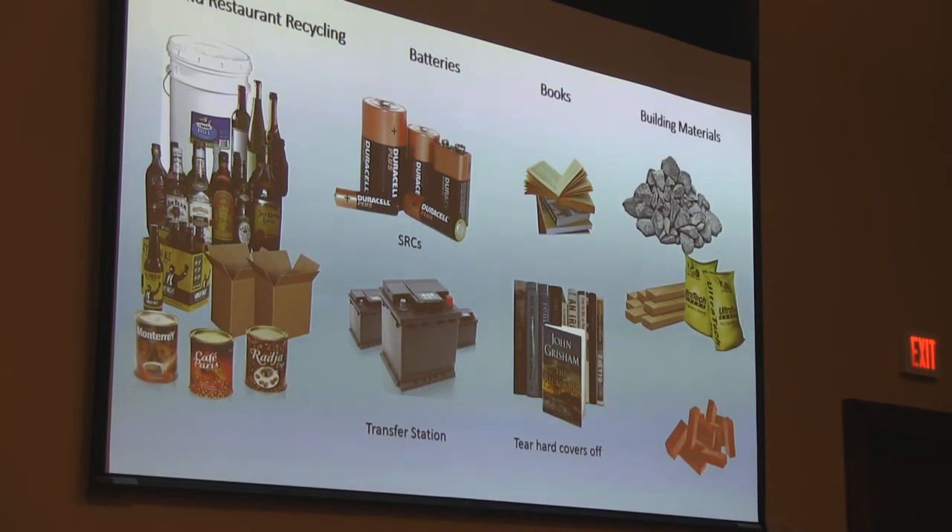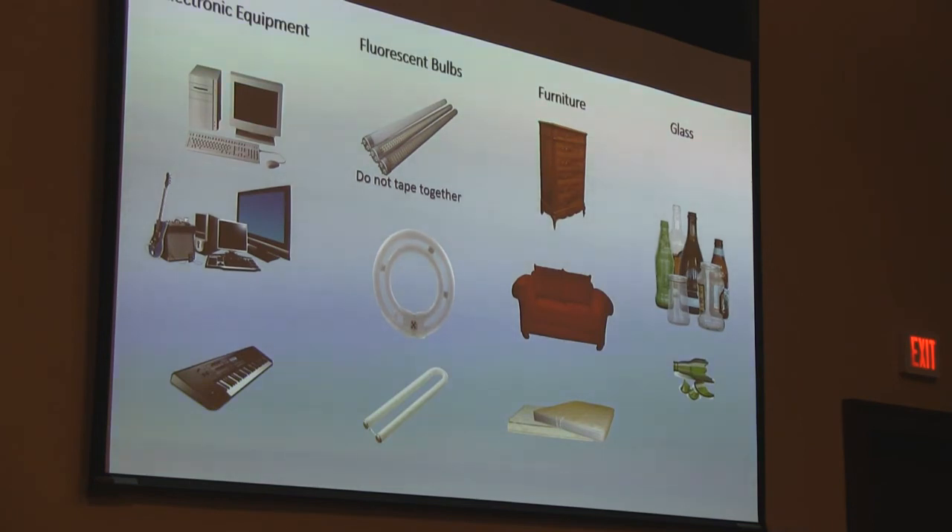We take books — that goes in the mixed paper. You can just toss a paperback book right in there, but if it's a hardback book, rip those covers off, put those in the trash, and throw the rest of the paper in with the mixed paper. We also take this chance to plug Friends of the Library — also a great place to take your books.